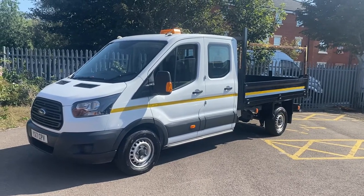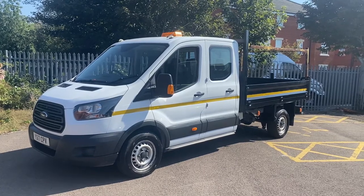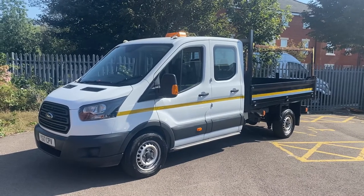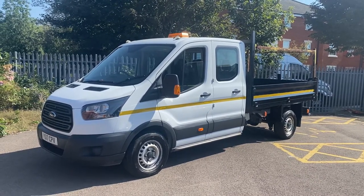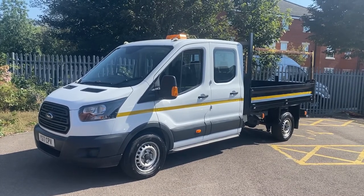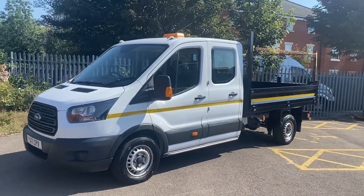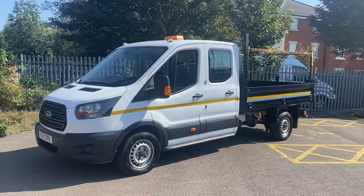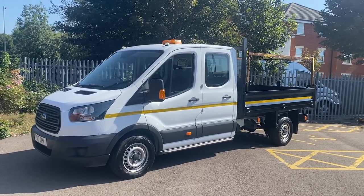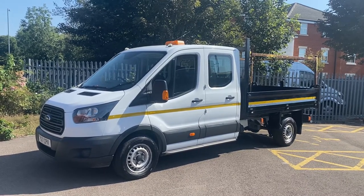Hi, good morning folks, it's Simon at Vans Today in Worcester. I'm going to give you a quick video walk around of this 2017, 17-plate Ford Transit Custom 2-litre TDCI tipper double cab tipper. It's a seven-seat version in good all-round condition. It's a one-keeper from new with 56,000 warranted miles. Apart from a valet and going over the rear tub with a bit of black Hammerite, it's in pretty good condition — that's all we've had to do with it.